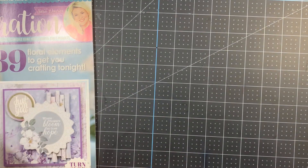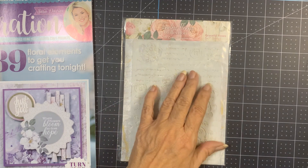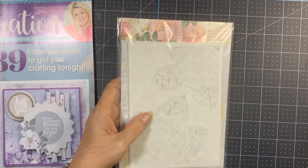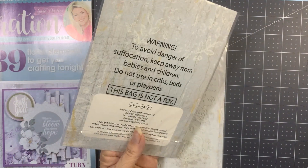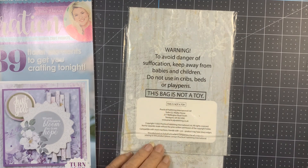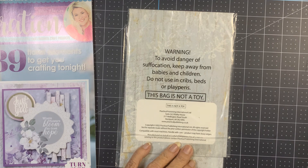The goodies are exceptional. This magazine came with a five-by-seven rose stencil and a three-piece stencil with the rose and leaves. They're not bagged like before — nothing on the back says Crafter's Companion anymore; it says Practical Publishing International, manufactured on behalf of Crafter's Companion.